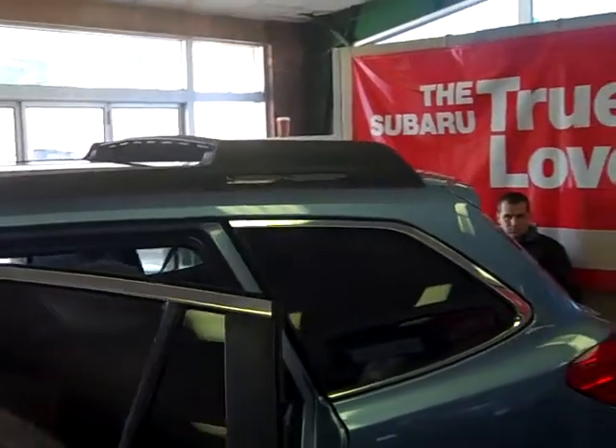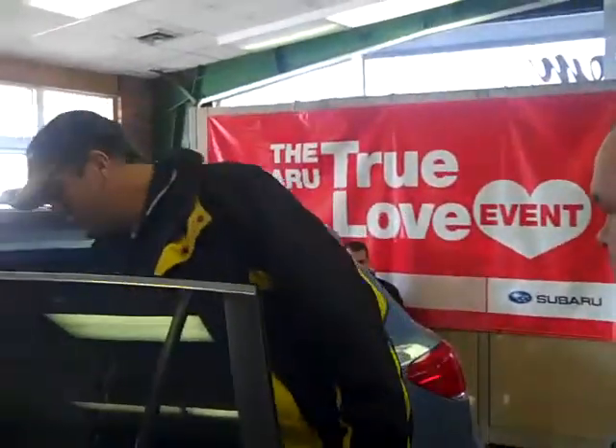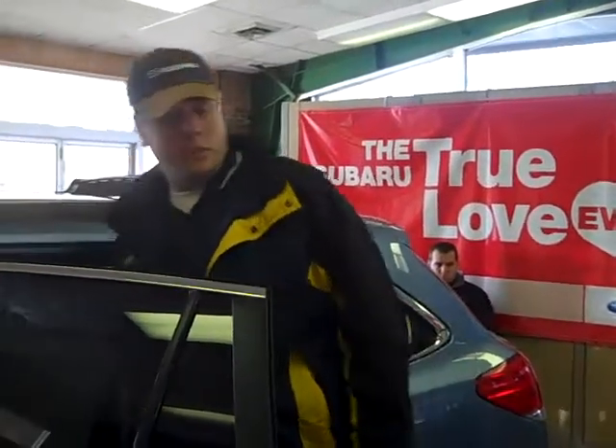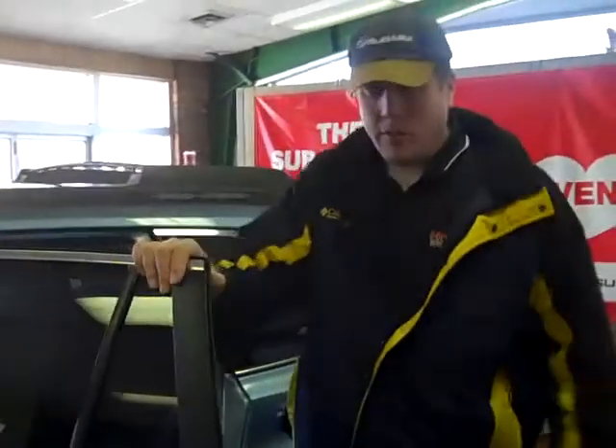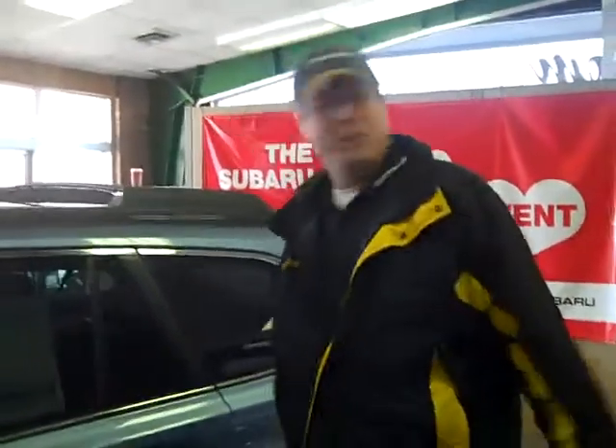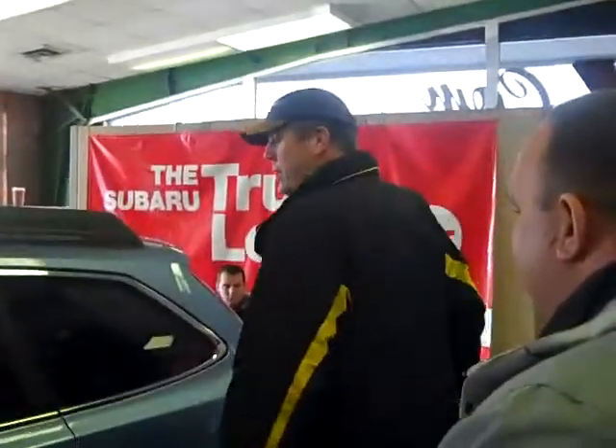One of the great features I like about the Outback is not only the latch systems for your child safety seats, but also you have these child safety latches that lock the doors and keep the kids from opening them from inside. God, I need that! Boys will be boys, right? You're right there.